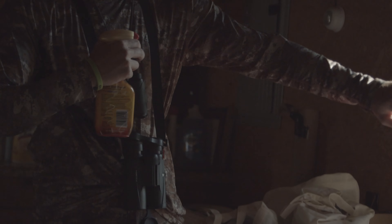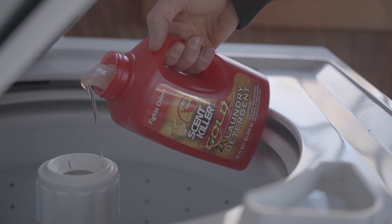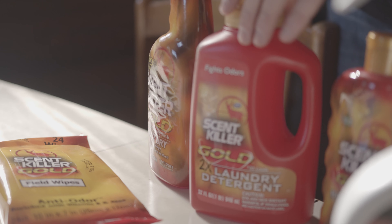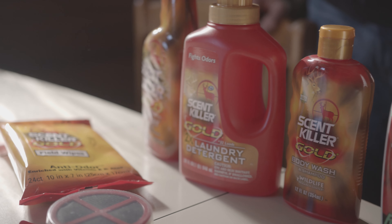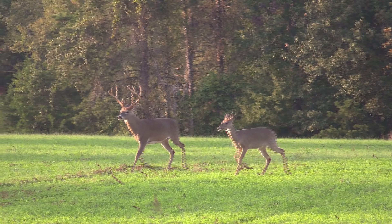Today we wanted to take a minute and talk about Wildlife Research Center and all their products. We use all of these products before every time we go hunting — it's really a year-long thing. We have the laundry detergent, the spray down, the body wash, and deodorant as well. Wildlife Research Center has a bunch of different products that help us be successful in the woods.